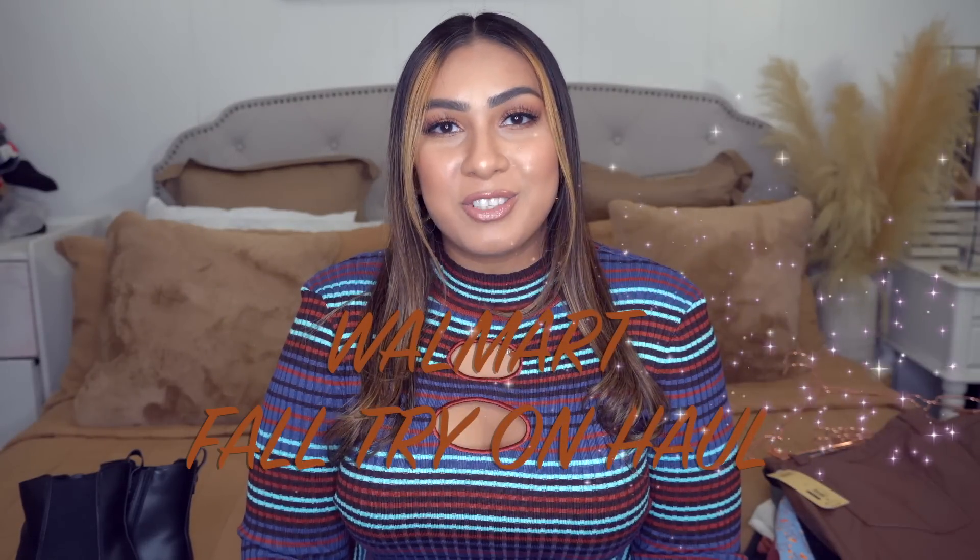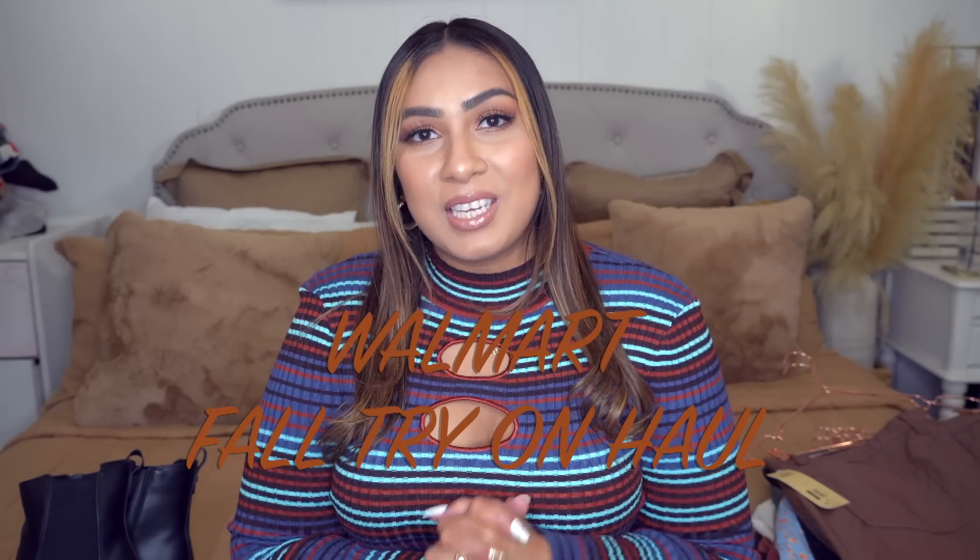Hey you guys, welcome back to my channel! Today we have a fall Walmart try-on haul. This video is in collaboration with Walmart, so thank you Walmart for sponsoring today's video. I found a lot of great items from Madden NYC, Free Assembly, No Boundaries, Time and True, Scoop, plus accessories and clothing. Everything will be linked down below along with sizes, measurements, Instagram, email — all in the description box.